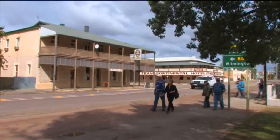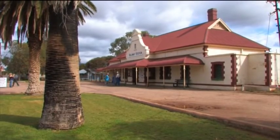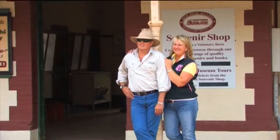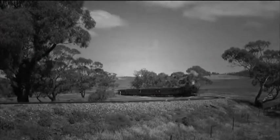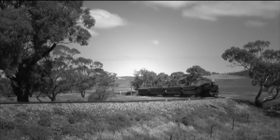As well as sporting many pubs, Quorn is the home of the Pichi Richi Railway. This is in fact the last remaining operating section of the old Ghan Railway, built in the 1870s.